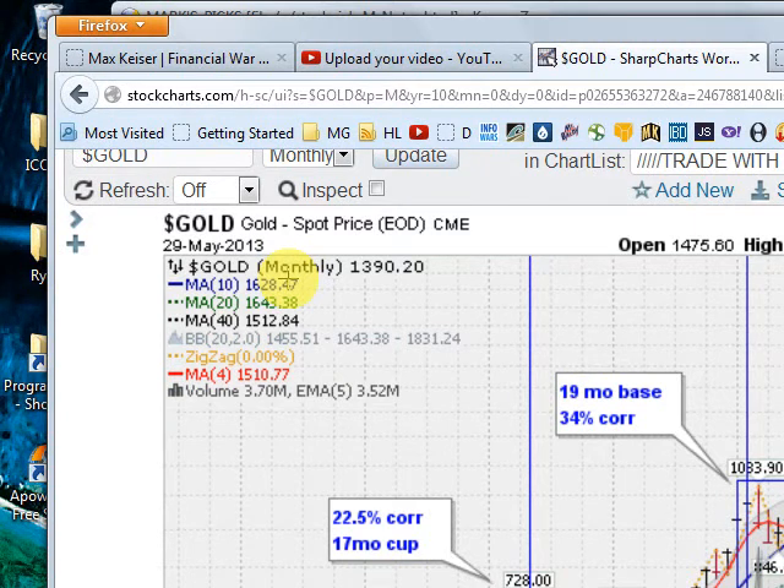Hi, I'm Mark Gordon with GoldenTicker.com on Thursday, May the 30th, 2013, and let's take a hard look at gold.